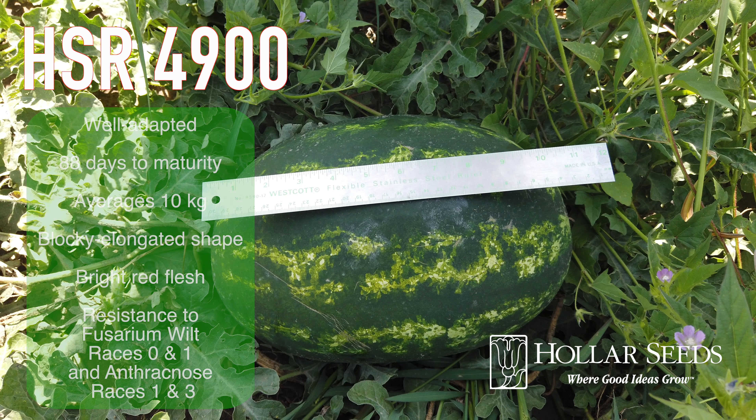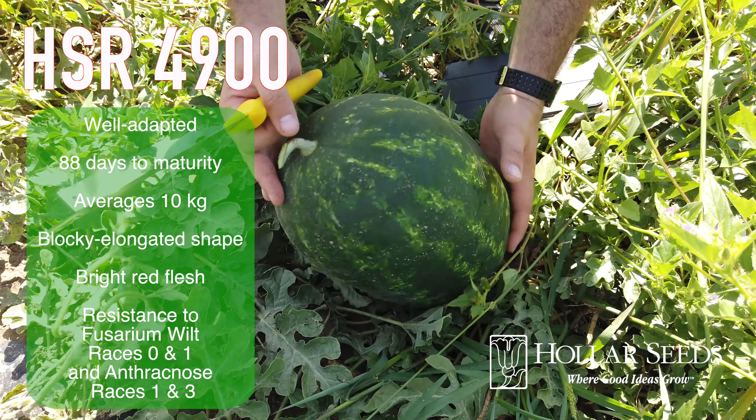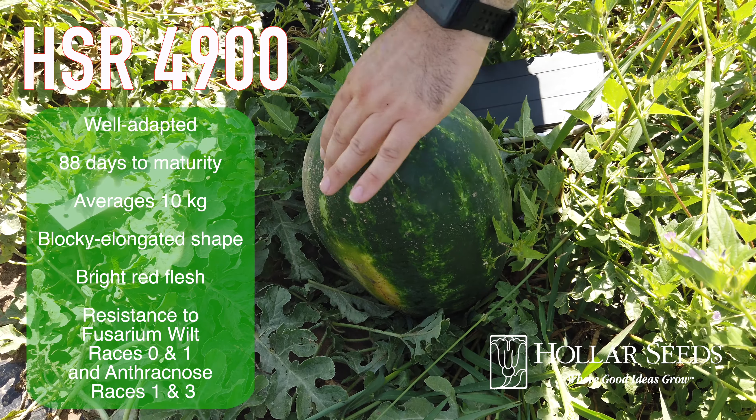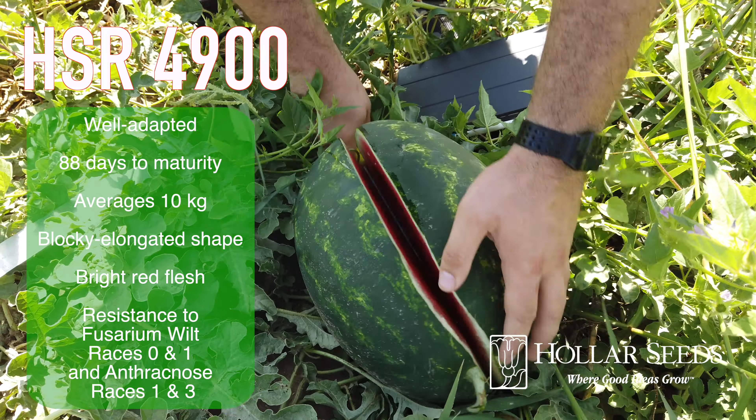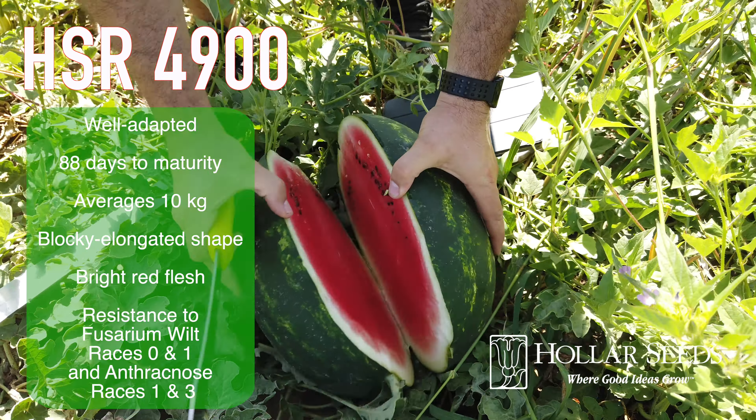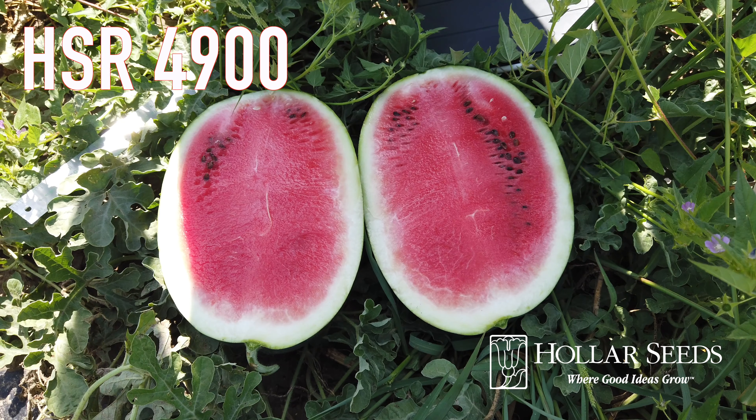HSR 4900 is well adapted. It matures in 88 days, averages 10 kilos, has a blocky elongated shape with bright red flesh, and resistance to fusarium wilt races 0 and 1, and anthracnose races 1 and 3.